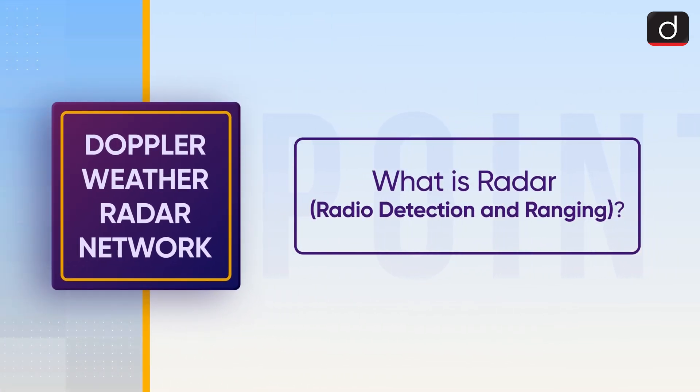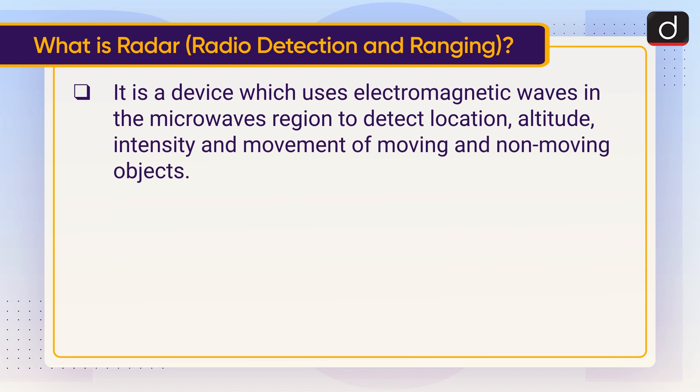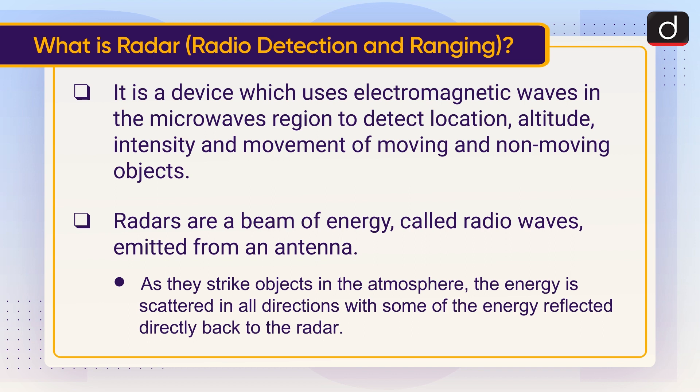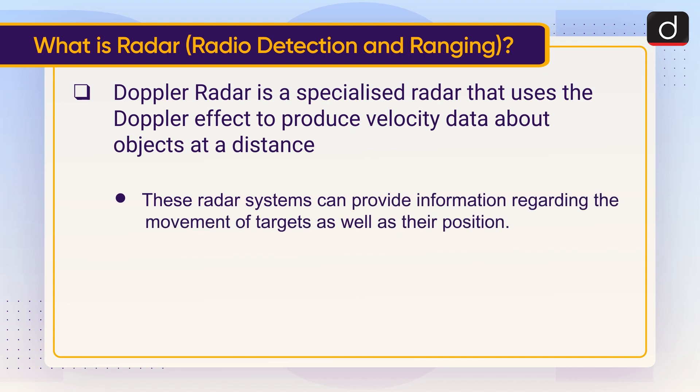Let's understand what is Radar — Radio Detection and Ranging. It is a device which uses electromagnetic waves in the microwave region to detect location, altitude, intensity, and movement of moving and non-moving objects. Radars emit a beam of energy called radio waves from an antenna. As they strike objects in the atmosphere, the energy is scattered in all directions, with some reflected directly back to the radar. Doppler radar is a specialized radar that uses the Doppler effect to produce velocity data about objects at a distance, providing information regarding both the movement and position of targets.